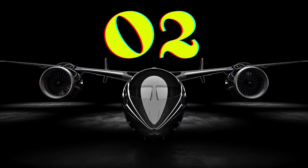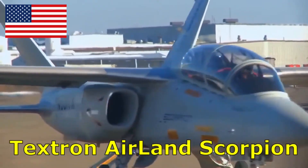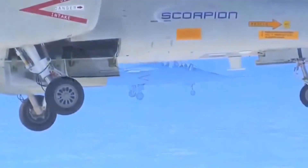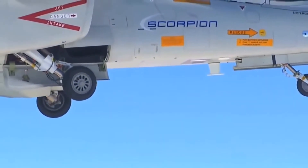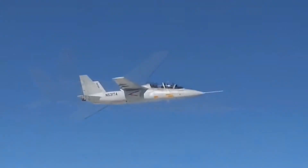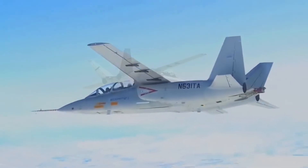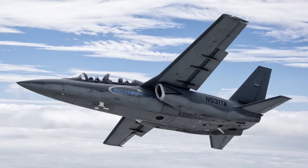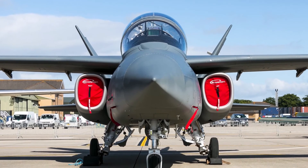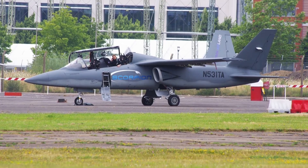Number 2. The Textron AirLand Scorpion is a light attack and intelligence, surveillance, and reconnaissance aircraft developed by Textron AirLand, a joint venture of Textron and AirLand Enterprises. The jet aircraft made its first flight in December 2013. With a maximum payload capacity of 4,173 kilograms, the Scorpion can carry up to 2,810 kilograms of ordnance, including a cannon, rockets, laser-guided missiles, infrared air-to-air missiles, and different guided and unguided weapons. The aircraft can fly at a maximum speed of 833 kilometers per hour and attain a range of 4,074 kilometers.